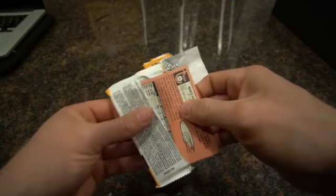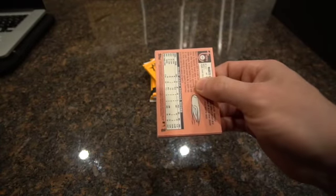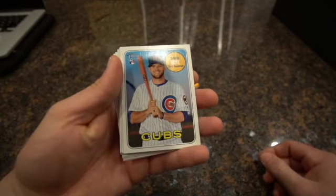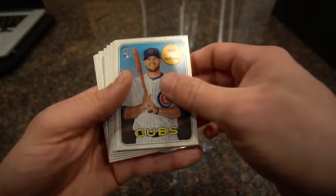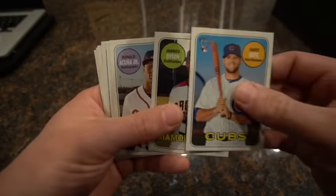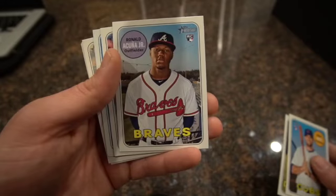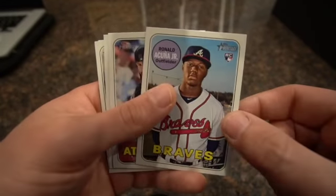Hopefully we can get an Acuña or Gleyber Torres, even a Mike - well, I don't think Mike Trout's in here. Got a David Bote third baseman rookie card, Jared Dyson. There it is - a Ronald Acuña Junior rookie Topps Heritage! Love it! That's a sick card. I'll get that one in the sleeve pile.